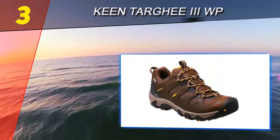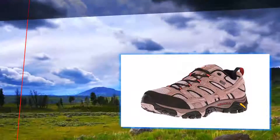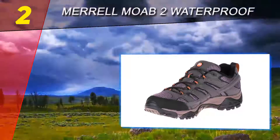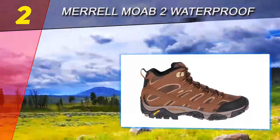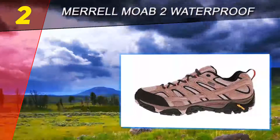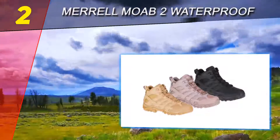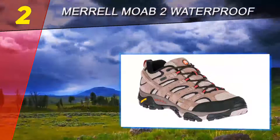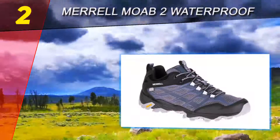They can even do the trick on shorter backpacking trips. Number two on this list is the Merrell Moab 2 Waterproof. These may not be your long-distance or ultra-rugged hiking shoes, but there is a lot to like about Merrell's flagship Moab, updated to the version 2 for 2017. Merrell stuck with what has made the shoe so popular over the years: a lightweight but planted feel, a comfortable fit, and a value price.